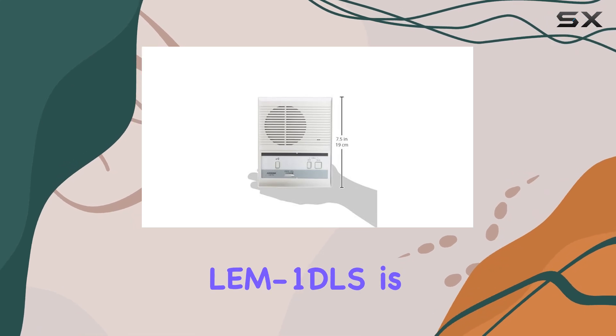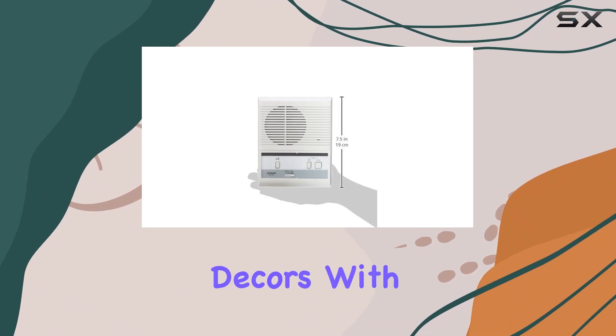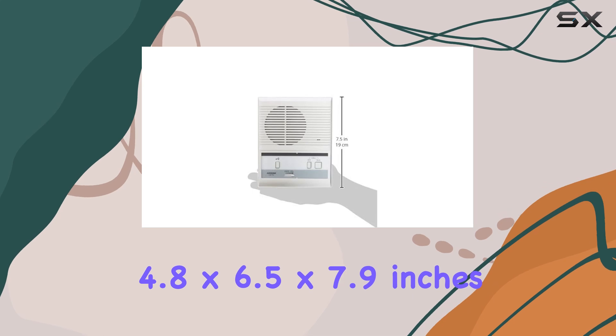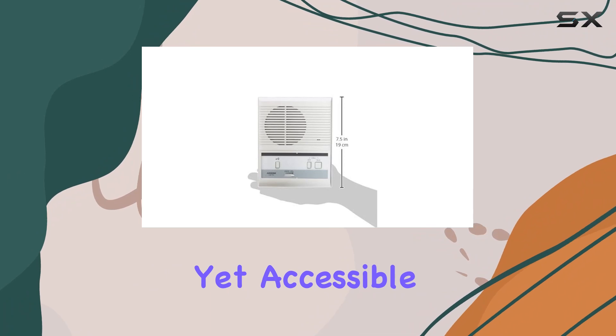In terms of design, the iPone LEM 1DLS is sleek and modern, blending seamlessly with most home decors with its white color and compact dimensions. The master intercom unit measures 4.8 by 6.5 by 7.9 inches, making it unobtrusive yet accessible.